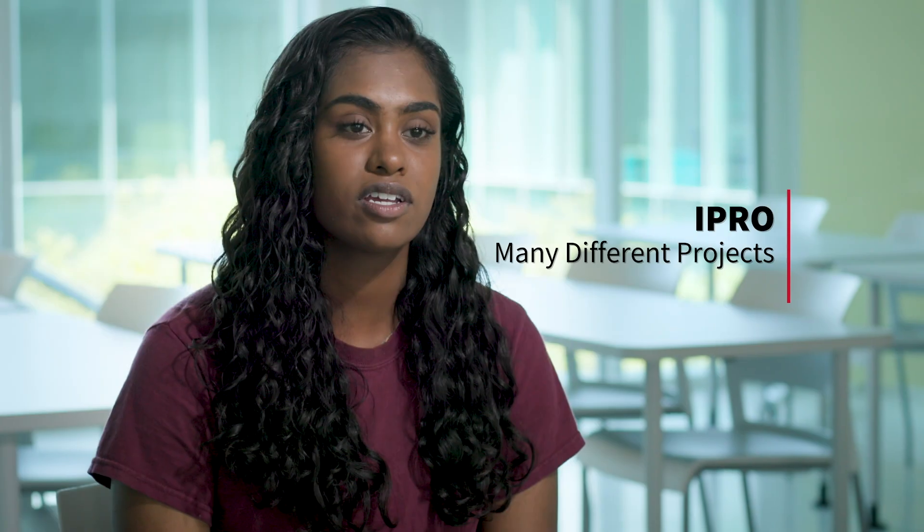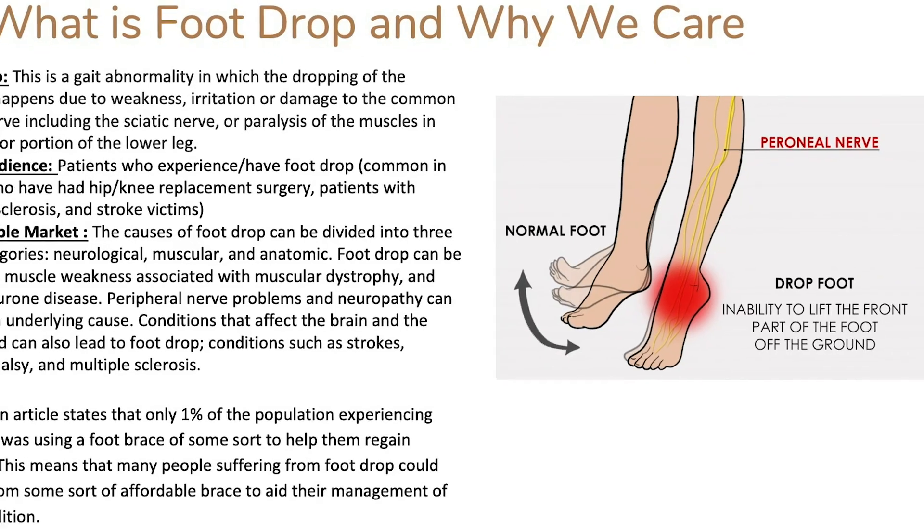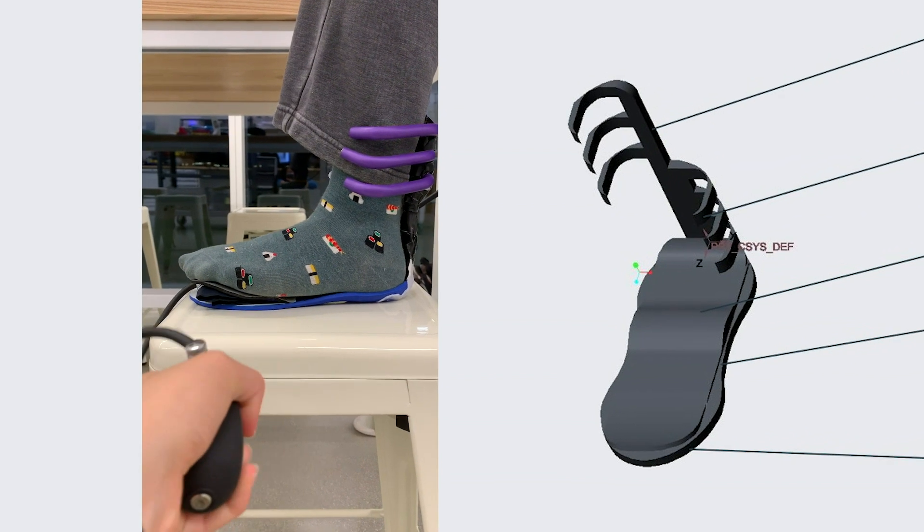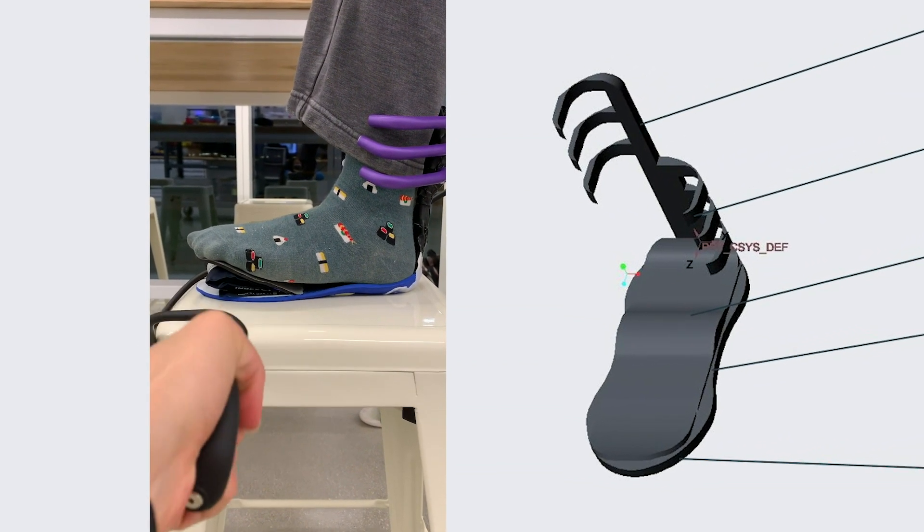We worked on a foot drop brace. Foot drop is a gait abnormality where your forefoot drops due to weakness or damage to a nerve. I'm familiar with it because I actually used to have foot drop, so I knew what was on the market and what it's like for an individual who has foot drop. Our foot drop brace provides comfort, support, and rehabilitation, which is something that other foot drop braces in the market don't have.